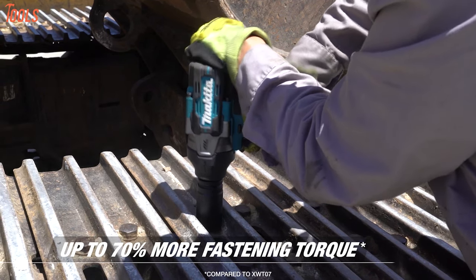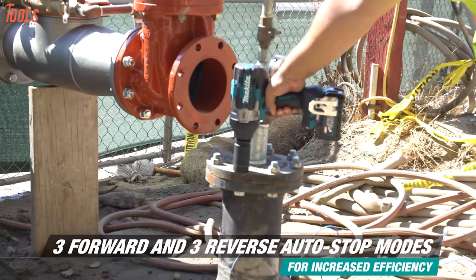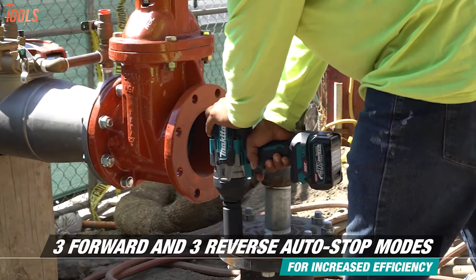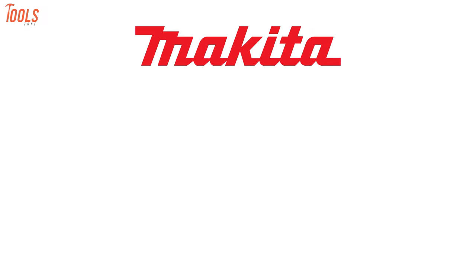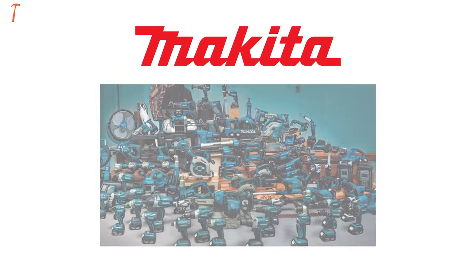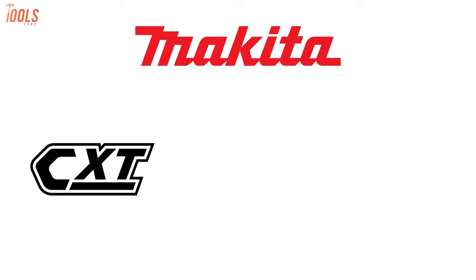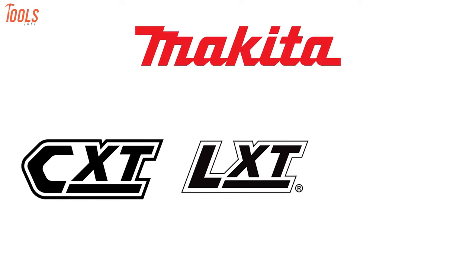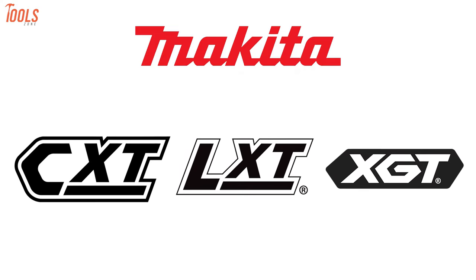this high-grade XGT system will easily handle your tough and heavy-duty industrial job site conditions in the future, so you won't have to get desperate to get inefficient outcomes. Ever since Makita has been in the industry, they've introduced three operating system types so far: the first one was 12V Max CXT, the second one was the 36V Max LXT, and the latest and innovative one is the 80V Max XGT.